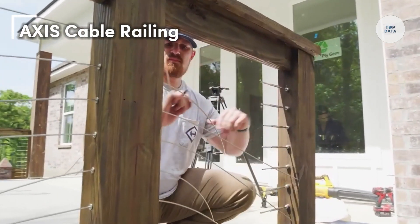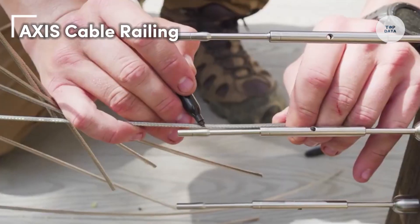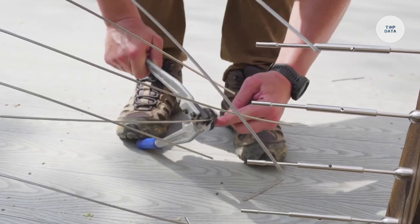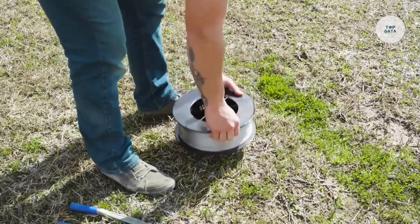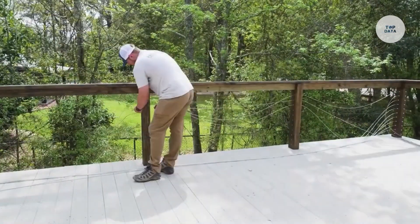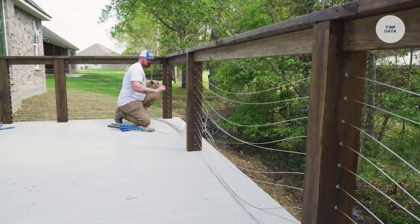Axis Cable Railing is a contemporary railing system ideal for residential and commercial use, emphasizing safety, aesthetics, and durability. With its sleek design featuring clean lines, it complements various architectural styles.